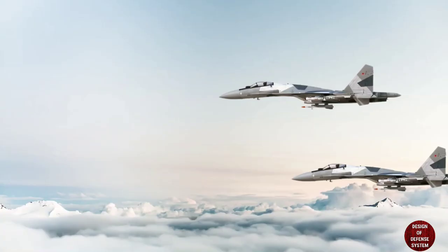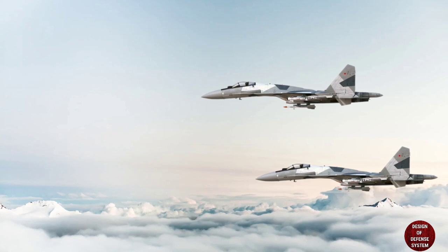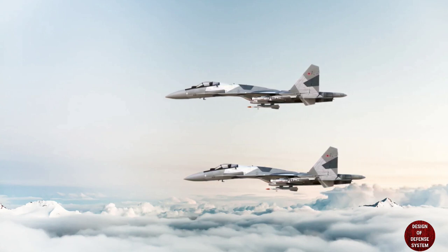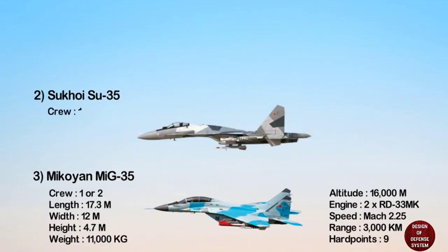At number two: the Sukhoi Su-35. The Sukhoi Su-35 is a single-seat, twin-engine multi-role fighter jet. It is designed by the Sukhoi Design Bureau. The Su-35 is 21.9 meters in length, 15.3 meters in width, 5.9 meters in height.